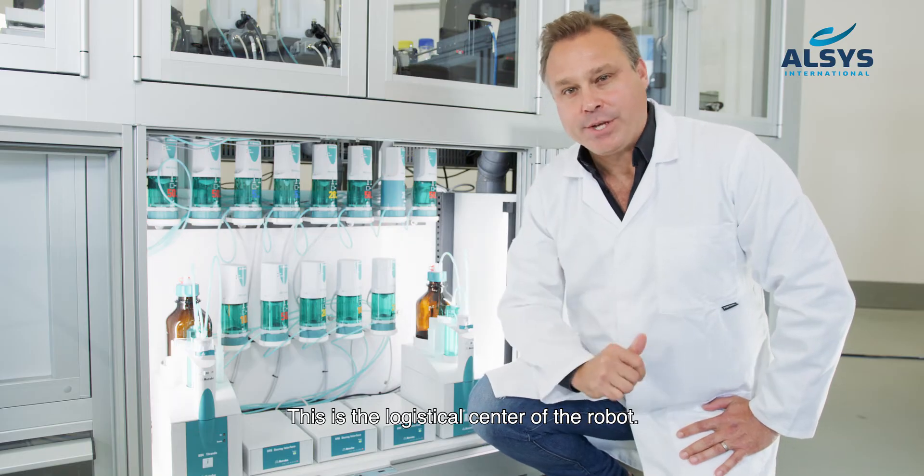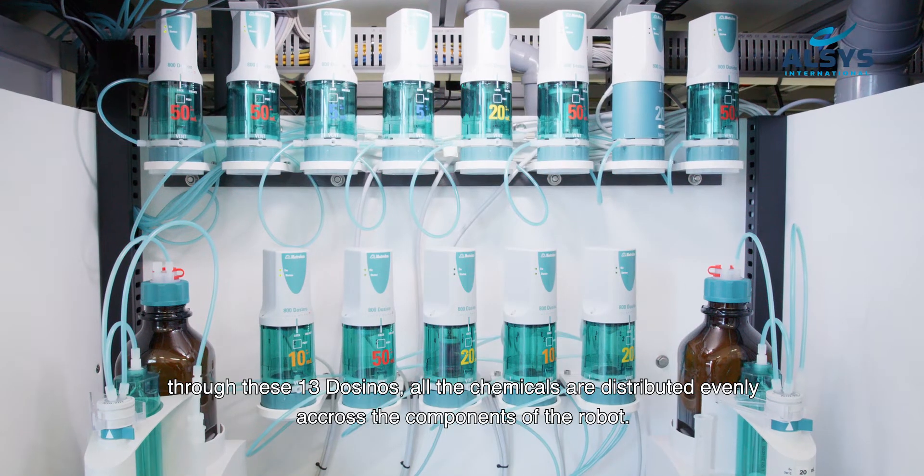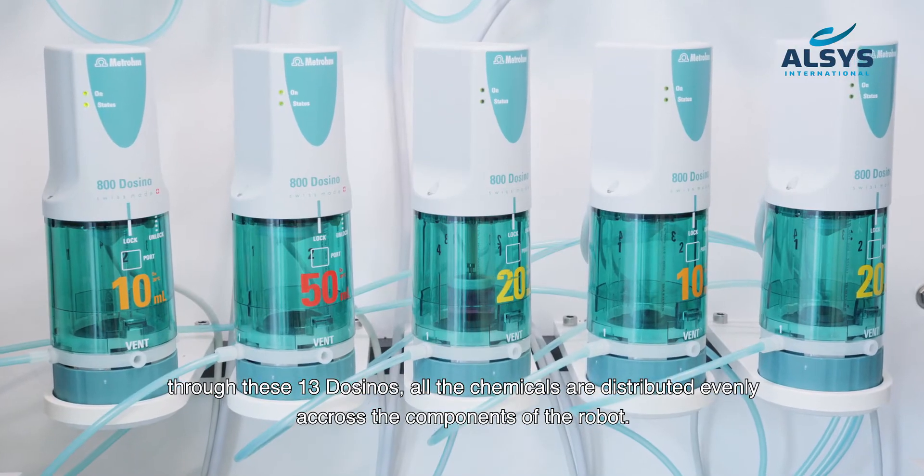This is the logistical center of the robot. Through these 13 dosinos, all of the chemicals are distributed evenly across the components of the robot.